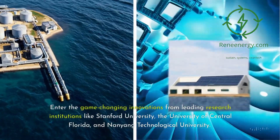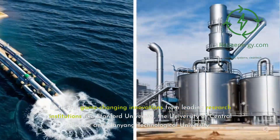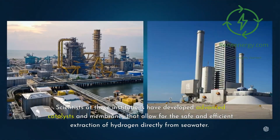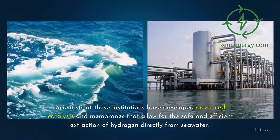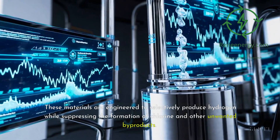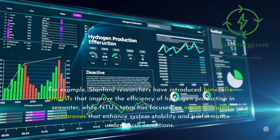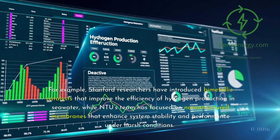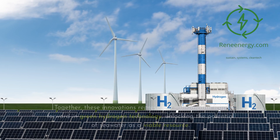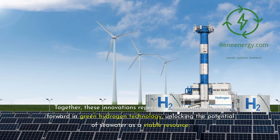Enter the game-changing innovations from leading research institutions like Stanford University, the University of Central Florida, and Nanyang Technological University. Scientists at these institutions have developed advanced catalysts and membranes that allow for the safe and efficient extraction of hydrogen directly from seawater. These materials are engineered to selectively produce hydrogen while suppressing the formation of chlorine and other unwanted byproducts. Stanford researchers have introduced bimetallic catalysts that improve the efficiency of hydrogen production in seawater, while NTU's team is focused on nanostructured membranes that enhance system stability and performance under harsh conditions. Together, these innovations represent a monumental leap forward in green hydrogen technology.